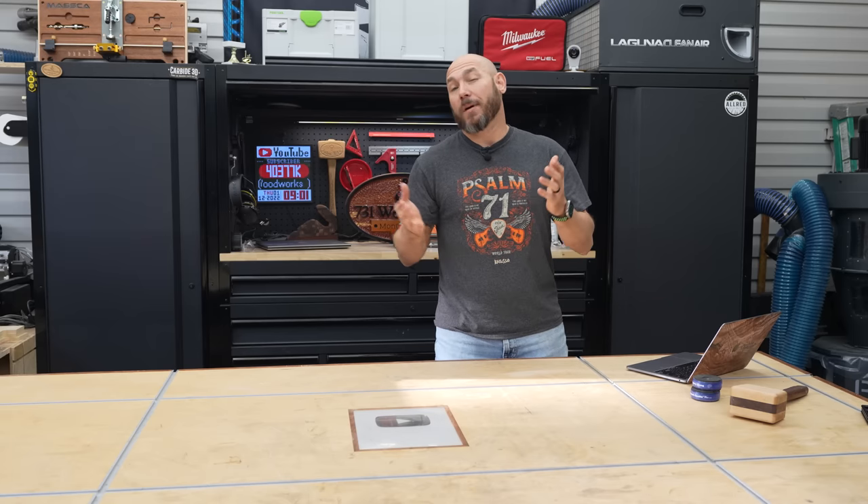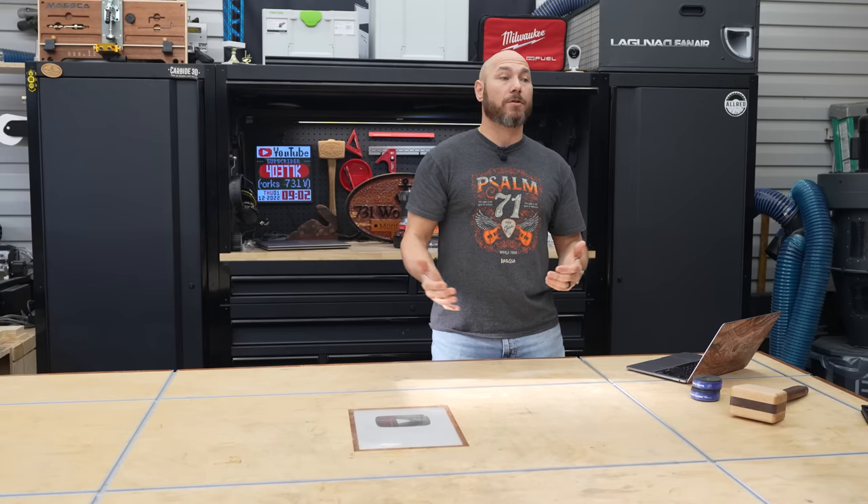All in all, a track saw is one of those tools that when you get it in the shop, you kind of think: why didn't I invest in something like this earlier?